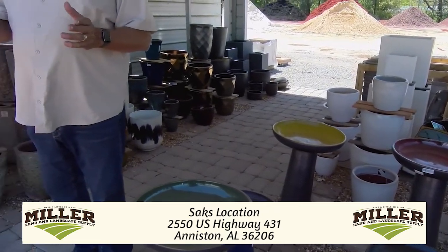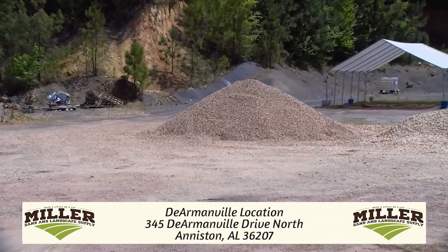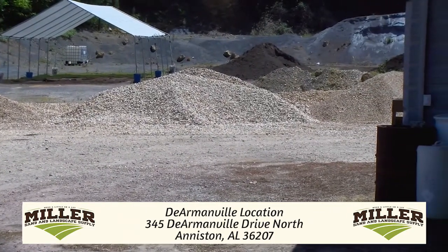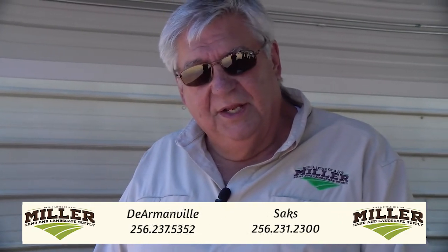I also want to remind you that at our 431 location, you can pick up all your bulk products — whatever you need, whether it's topsoil, gravel, sand, masonry sand, concrete sand, or even play sand for your children. So come see us at Miller Sand and Landscape Supply at 431 Miller Outdoor Living and Decor Store.